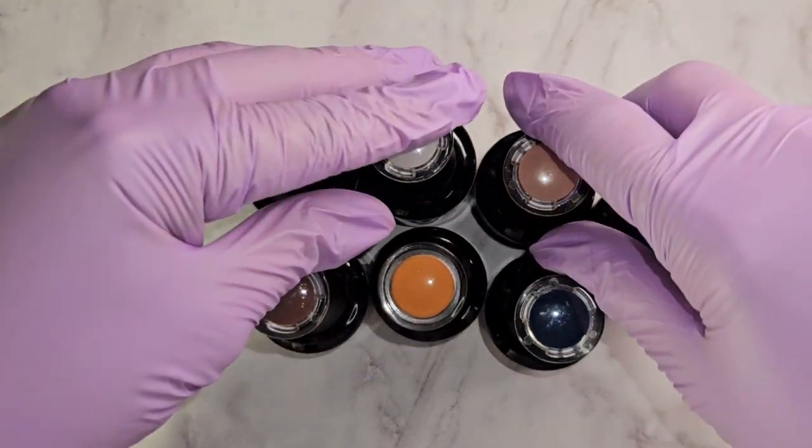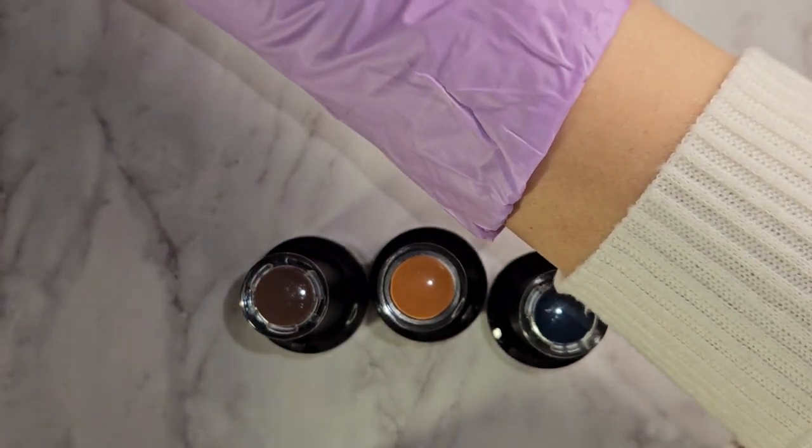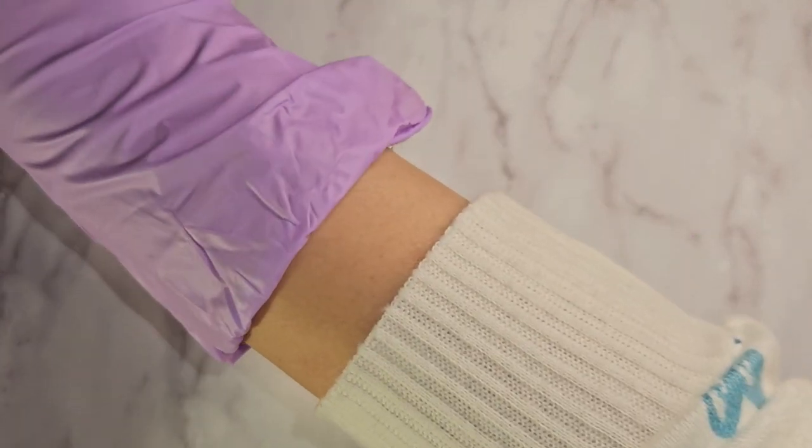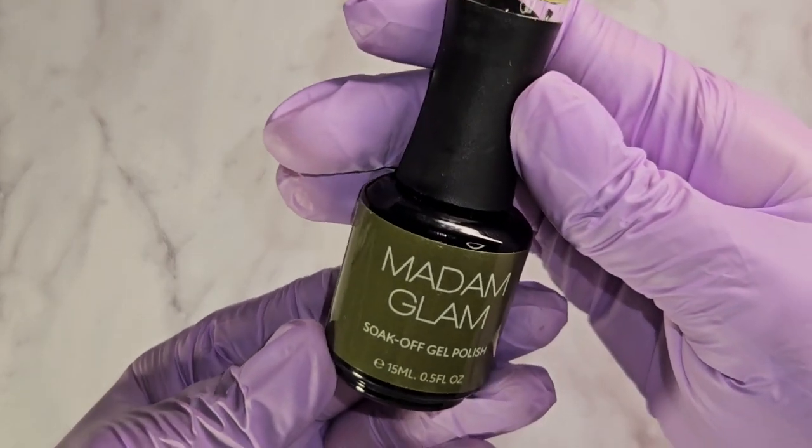So this is Pure Nature. Let me take these out of frame so that it's not focusing on these. I should probably put them over here so my arm doesn't keep going under the camera. There we go, so this is Pure Nature.